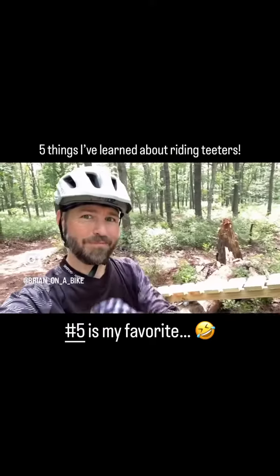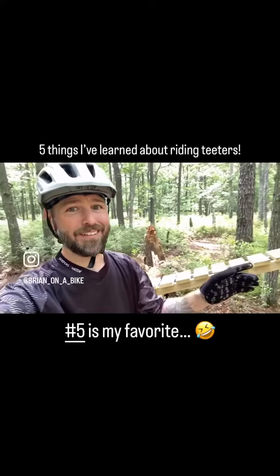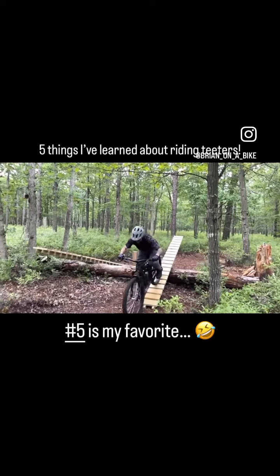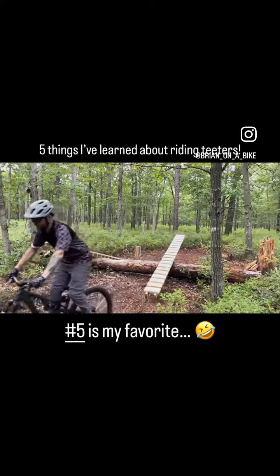Fourth thing to remember when riding a teeter: after it tips, it's going to impact the ground. Make sure you're in riding position. Make sure your arms are bent and knees are bent a little bit, so that way you can absorb that and roll right on out and continue the ride on through.